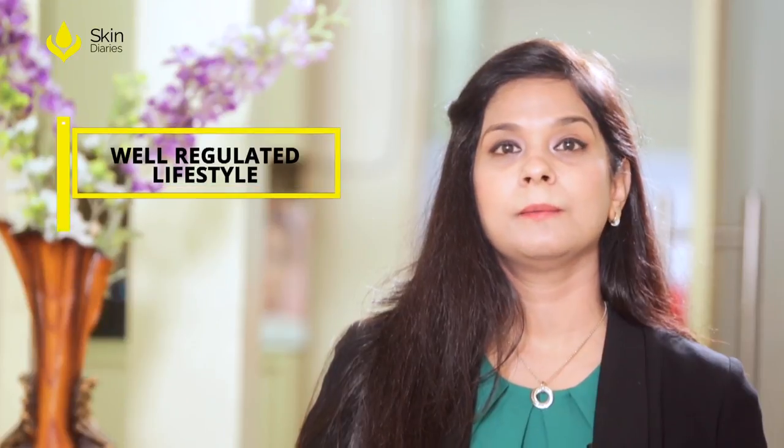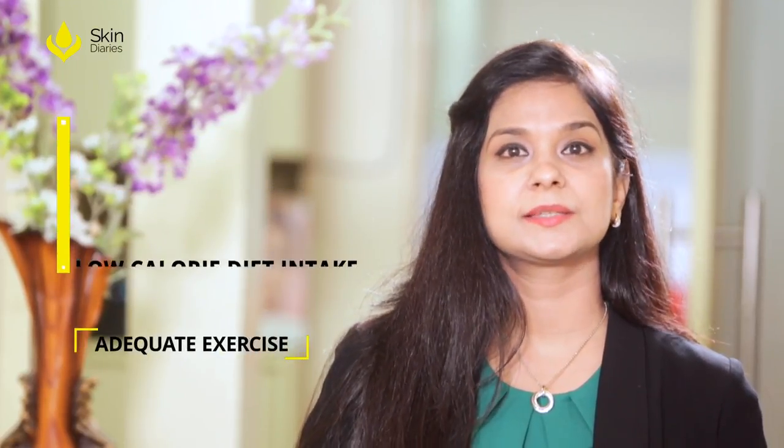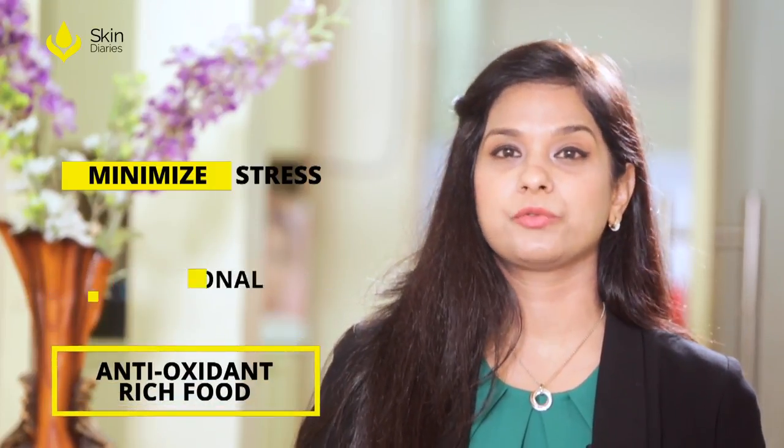These free radicals destroy the normal structures. For prevention, what we need to do is follow a well-regulated lifestyle, a low calorie diet intake, adequate amount of exercise, try to minimize stress, and most essentially have a balanced nutritional diet and lots of antioxidant-rich foods.